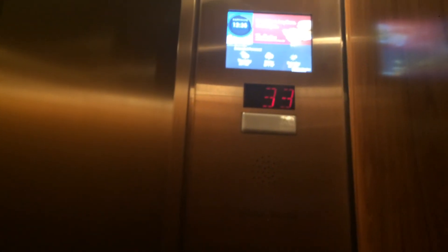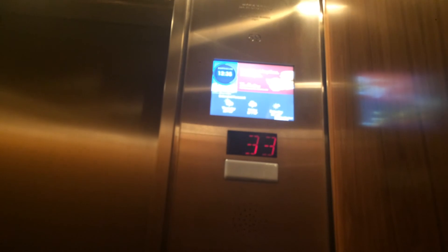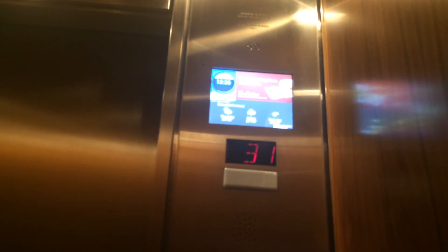Let's go down to the lobby to get the high-rise elevators. Car number 59. And the high-rise have destination dispatch, I believe.